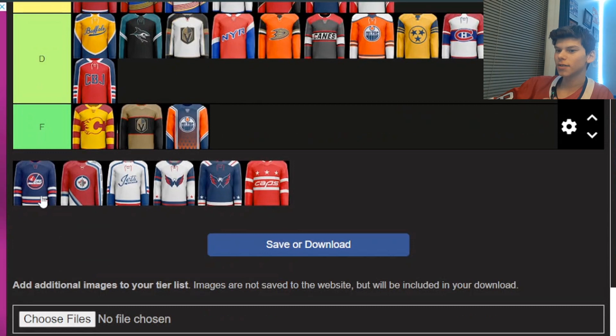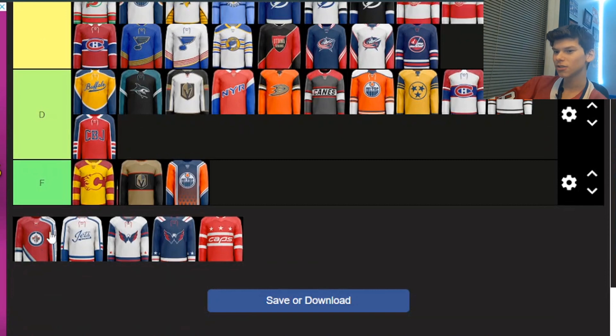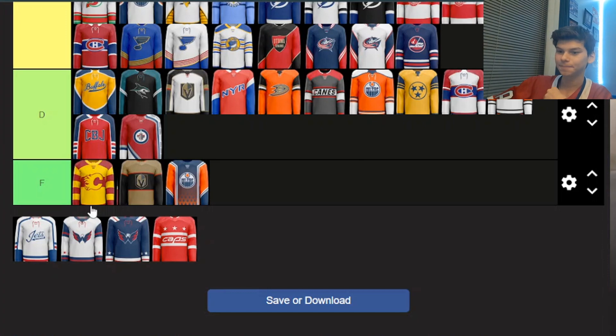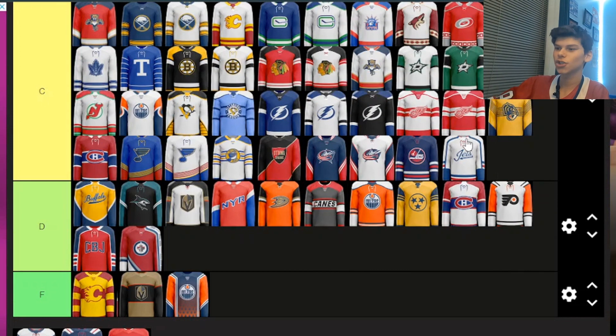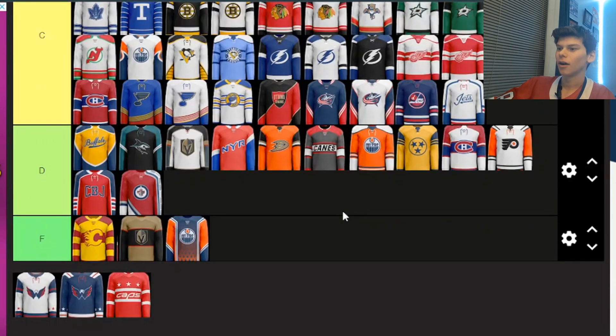Next, some Winnipeg Jets ones. The first one is not that different from what they usually have, so I'm putting it in C. The second one has too much red, like the Blue Jackets one, so it goes in D. The white on one sleeve might have some significance, but it just doesn't look that good. And the third one goes in C — it's just an okay jersey. Maybe a little too much white; if they added more blue on the whole sleeve, it could go up to B, but with just the bottom of the sleeves blue, it stays in C.